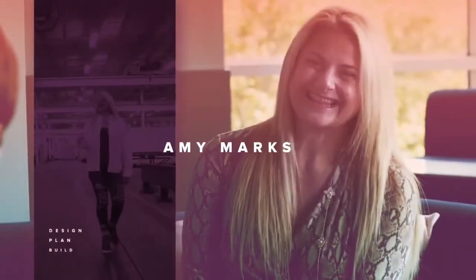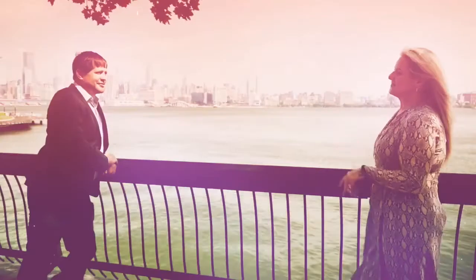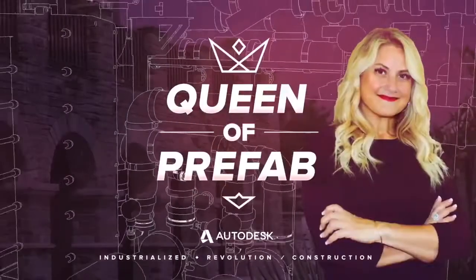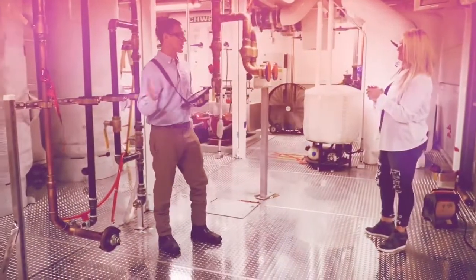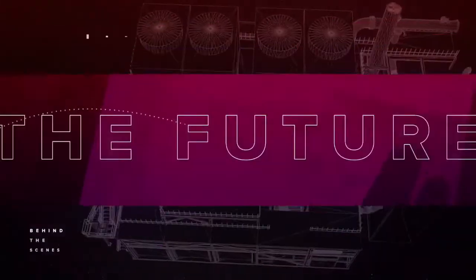I'm Amy Marks, and I'm the Head of Industrialized Construction Strategy and Evangelism at Autodesk, also known as the Queen of Prefab. I'm going around the world to some of the coolest factories, and I'm meeting with owners, designers, builders, and manufacturers to get a behind-the-scenes look at what goes into fabricating the future.